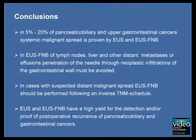In conclusion, despite its limited operational range, EUS and EUS-guided fine needle biopsy may add value to percutaneous ultrasound and CT by detecting and proving occult distant metastases and malignant ascites in approximately 5–20% of cases of pancreatic, biliary, and upper gastrointestinal tract cancer. To avoid false positive diagnoses, penetration of the aspiration needle through neoplastic infiltrations of the gastrointestinal wall must be avoided, and EUS-guided fine needle biopsy should follow an inverse TNM schedule. Moreover, EUS and EUS-guided fine needle biopsy play an important role in the detection and cytopathological proof of postoperative recurrence of pancreatic, biliary, and gastrointestinal cancers.